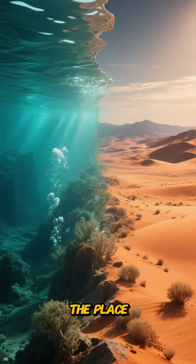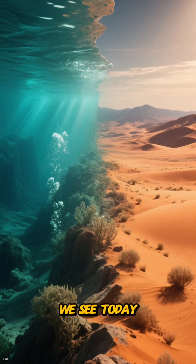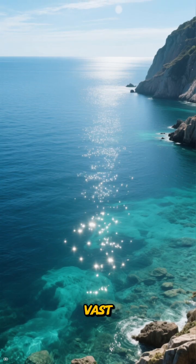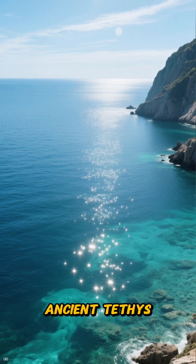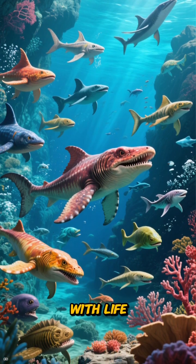Fifty million years ago, the place we now know as Egypt looks nothing like the sandy dunes and pyramids we see today. Forget the desert. Imagine a vast, shimmering, prehistoric ocean stretching as far as the eye can see. This was the ancient Tethys Sea, and its warm, shallow waters were teeming with life.